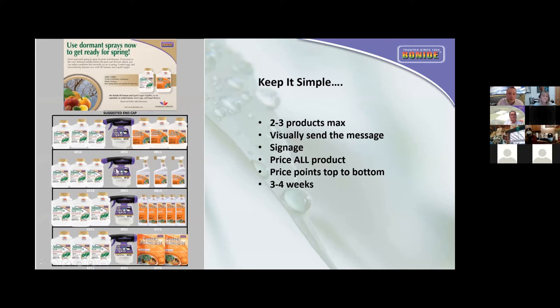Here's a quick suggested end cap. Keep it simple, don't overthink it — two to three products max. Try to visually send the message. Consumers today are not very patient; they want to come in and visually figure out what they need for the problem they have. Most of them are shy and don't ask questions, so try to visually send the message. Lots of signage, maybe some informational handouts. Make sure everything is priced — don't just price the front facing, make sure that entire case is priced before you put it on the shelf. End caps should only stay up three to four weeks — rotate it, move on to the next season. Maybe it's rose care, maybe it's house plant care. Keep it fresh and rotated.